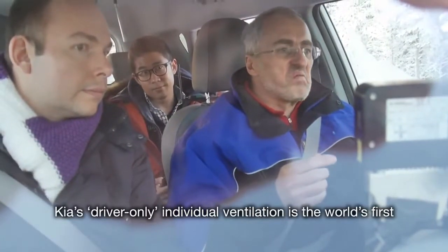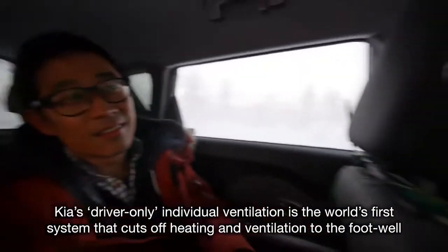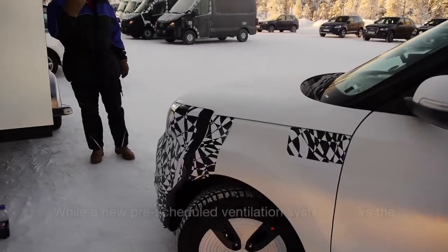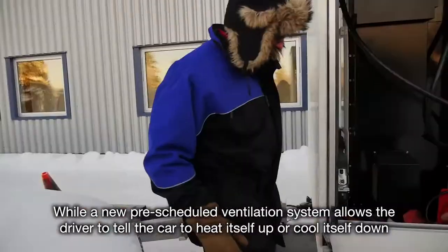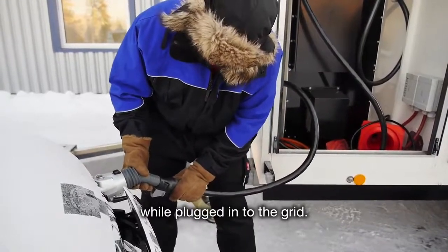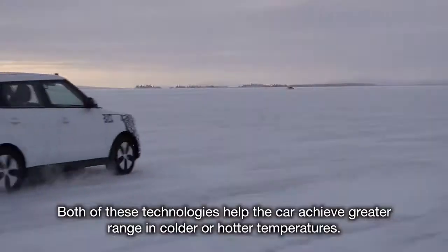Kia's driver-only individual ventilation is the world's first system that cuts off heating and ventilation to the footwell and dashboard ventilation on the passenger side. A new pre-scheduled ventilation system allows the driver to tell the car to heat itself up or cool itself down while plugged into the grid. Both of these technologies help the car achieve greater range in colder or hotter temperatures.